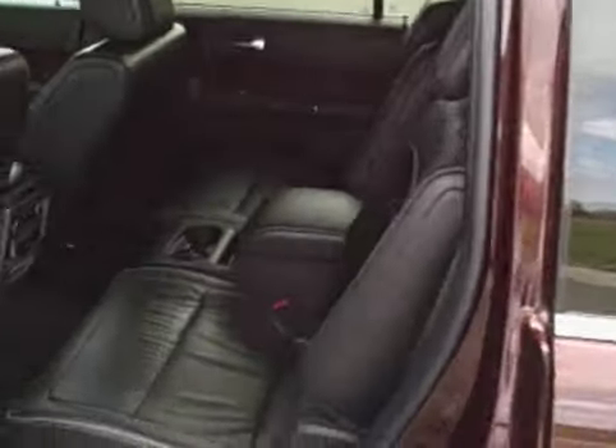I'll give you a shot of how many passengers this thing can hold. One, two, three, four, five, six. So this is a six passenger vehicle.